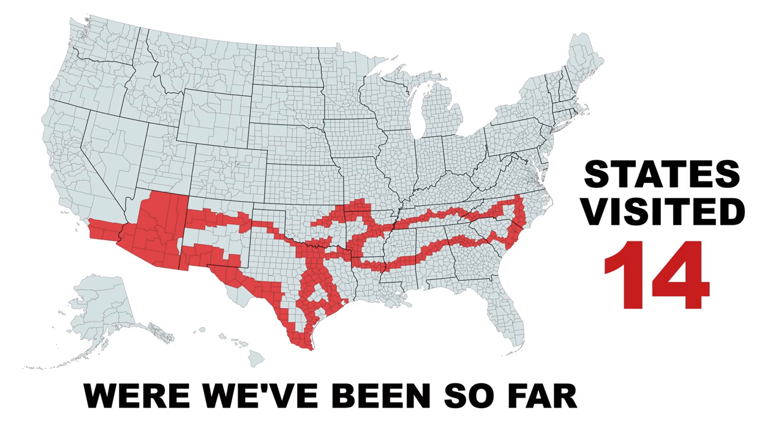We are heading to Dallas next for Christmas. See you then. Bye.